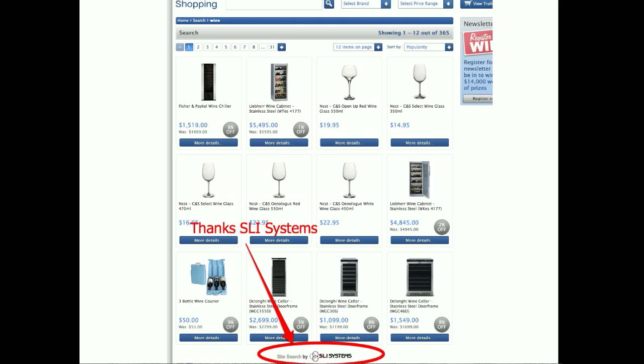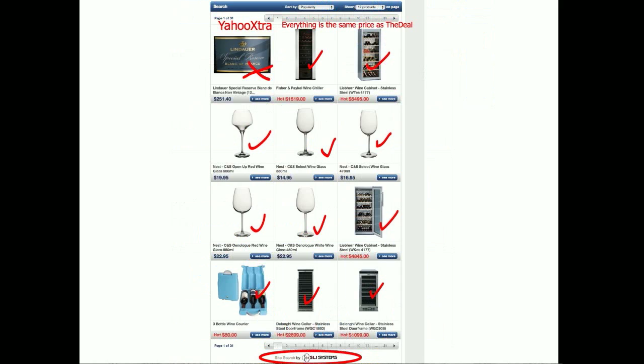I decided to search for some wine to see the difference between the sites. On the New Zealand Herald website I got a whole bunch of stuff but didn't actually get any wine, which is disappointing. I noted that SLI Systems provides the search, which is good - it's a learning system and hopefully it'll learn that when I search for wine I want the red and white stuff. On Yahoo Extra I found exactly the same stuff for the same prices, although they did have a bottle of wine in the top left corner.